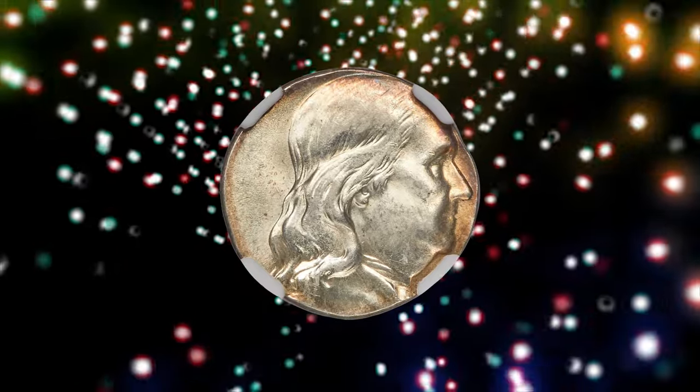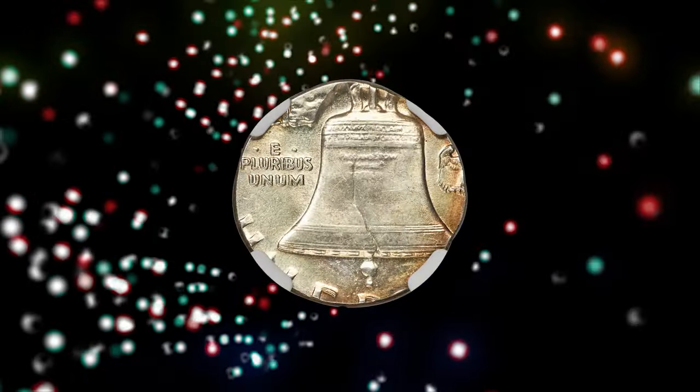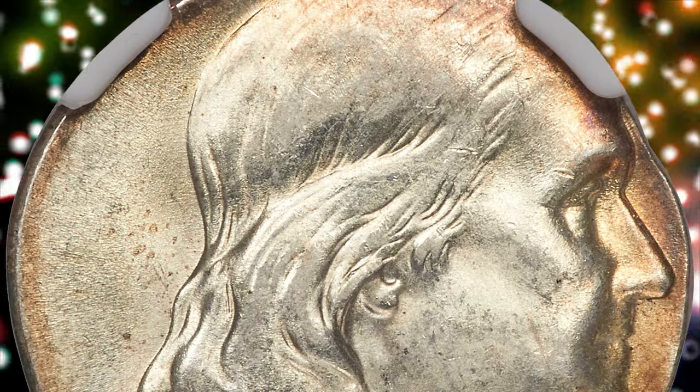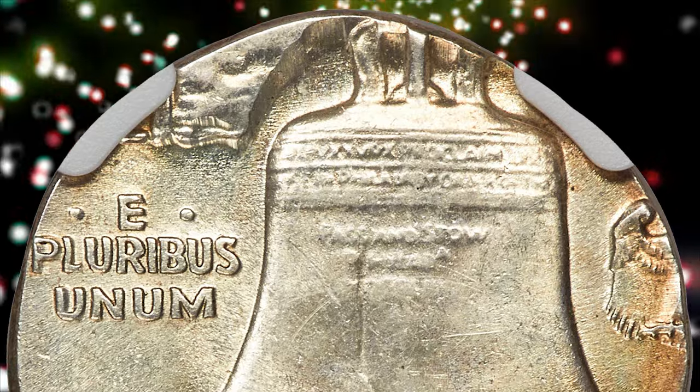type 1 reverse with 4 feather tips left of perch — a desirable wrong planchet error. The centering favors Franklin's profile, which is complete. The date and mint mark areas are off the flan. E Pluribus Unum is intact, the eagle's left wing is present, along with most of the Liberty Bell.